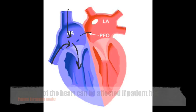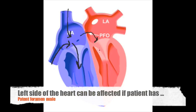The classic triad of carcinoid syndrome: number one, diarrhea; number two, flushing; number three, right-sided heart failure.